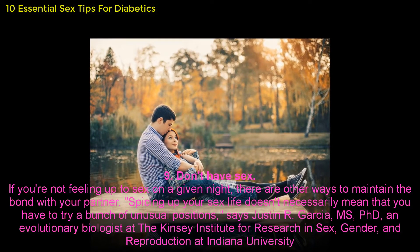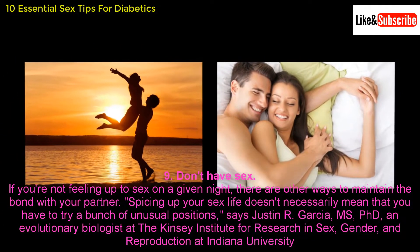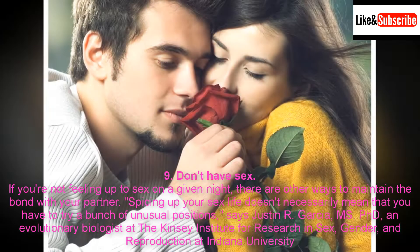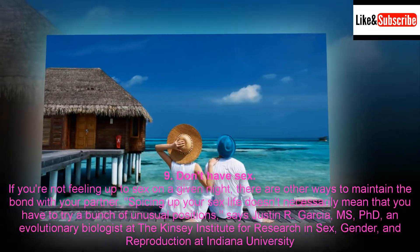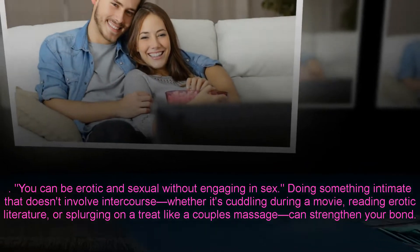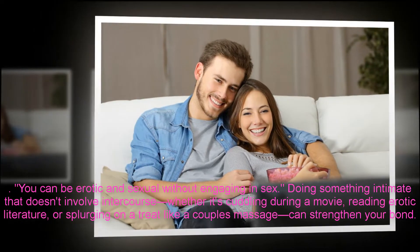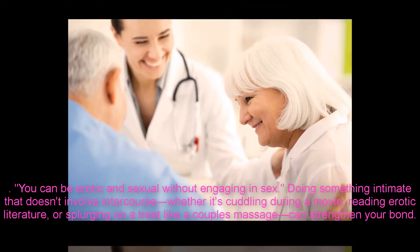9. Don't have sex. If you're not feeling up to sex on a given night, there are other ways to maintain a bond with your partner. Spicing up your sex life doesn't necessarily mean that you have to try a bunch of unusual positions, says Justin R. Garcia, PhD, an evolutionary biologist at the Kinsey Institute for Research in Sex, Gender, and Reproduction at Indiana University. You can be erotic and sexual without engaging in sex. Doing something intimate that doesn't involve intercourse — whether it's cuddling during a movie, reading erotic literature, or splurging on a treat like a couple's massage — can strengthen your bond.